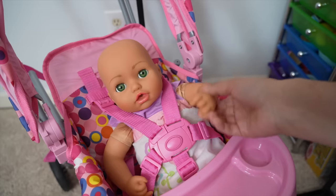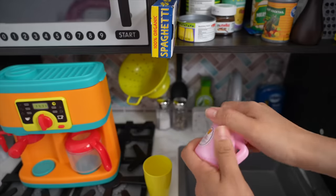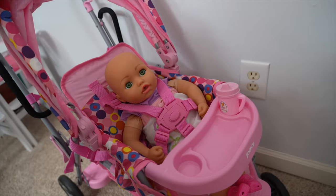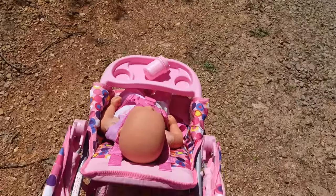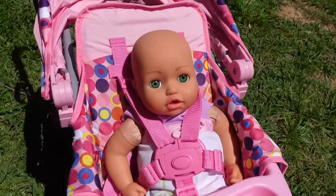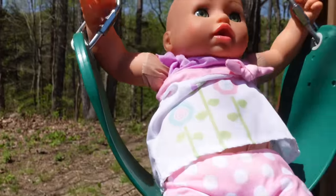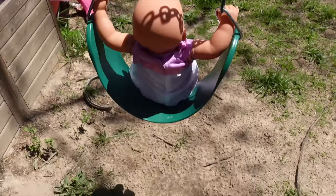She is so excited to go for a walk. Let's get her a sippy cup — let's fill it up with water. This way she can have something cold to drink in case she gets thirsty on our walk.